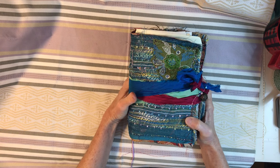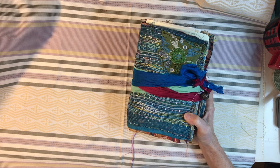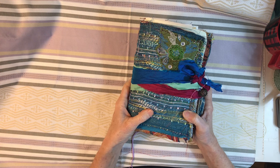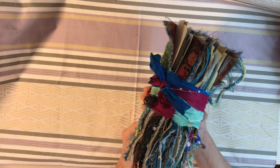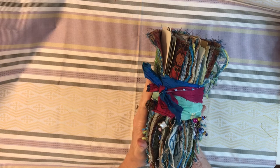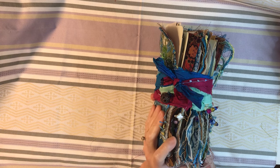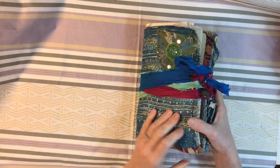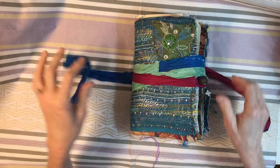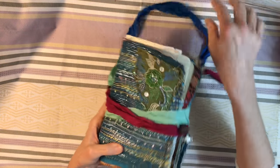Hey everybody, this is Lynn from A Bit of Birdsong. I wanted to share a journal — well, it's kind of a journal, it's really probably a flow journal because it's full of things to use. It is just fun to hold. I love it. I love to try making different things and just starting with something little and see what it grows into.